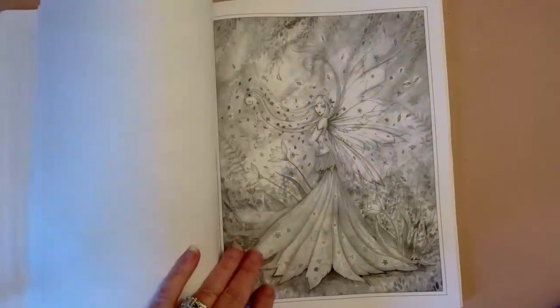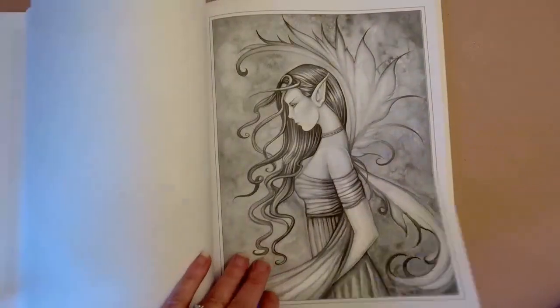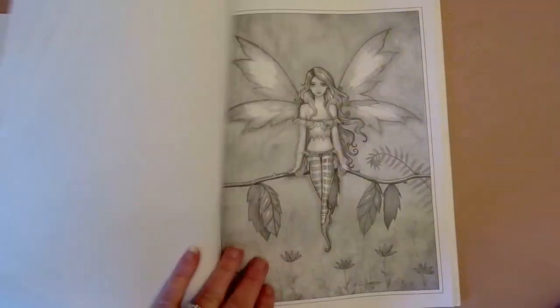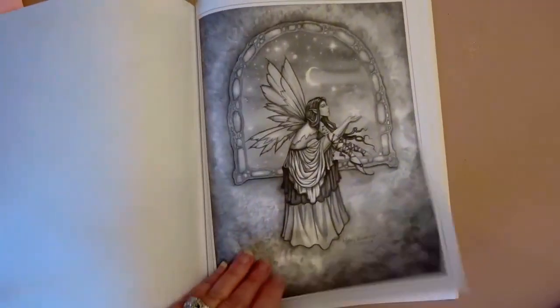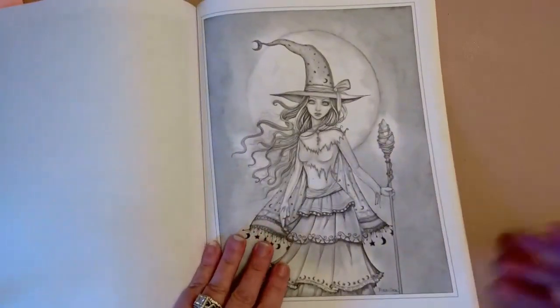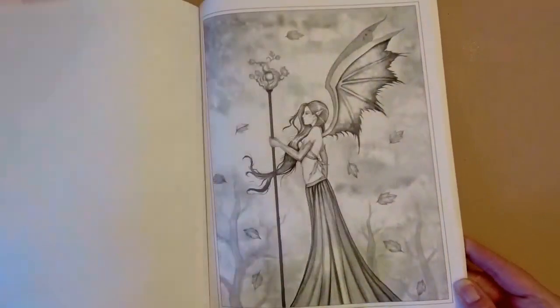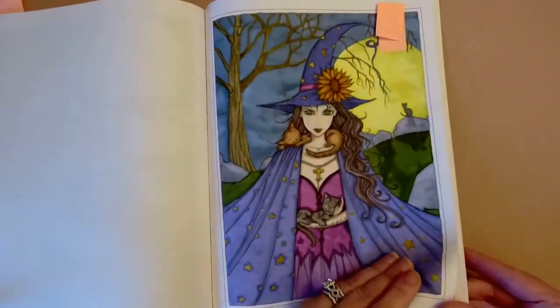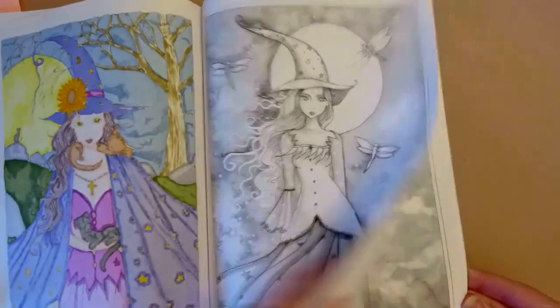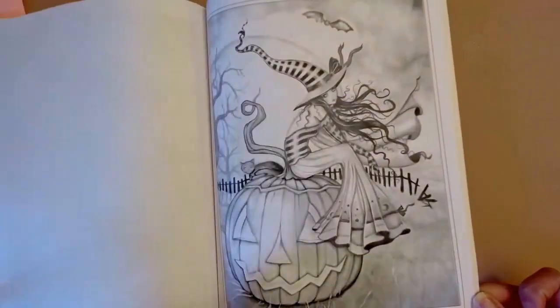We're into the fairies section now, then starting into the witches — I think they're gorgeous. This one here is the one I did on live stream. I'll have the live stream up if anyone's interested in going back to see it — it was myself, Renee, Deb, and Darcy.